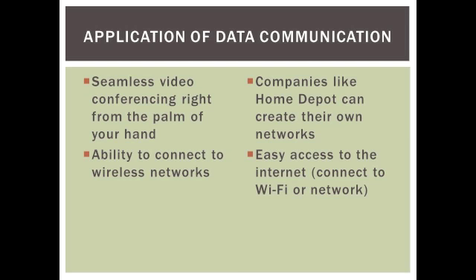The application of data communications is as follows. There is seamless video conferencing from the palm of your hand. The iPhone 4S has the ability to connect to any wireless network that is in range. Companies like Home Depot can create their own networks, and easy access to the internet with applications like Safari are already built into the phone.